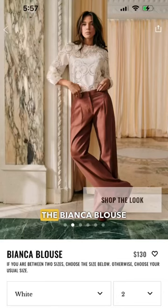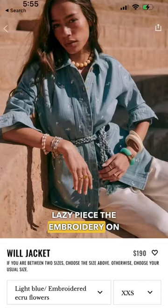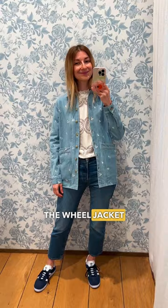The Bianca blouse is a gorgeous lacy piece. The embroidery on the wheel jacket transforms this otherwise classic piece into a more romantic and playful layer.